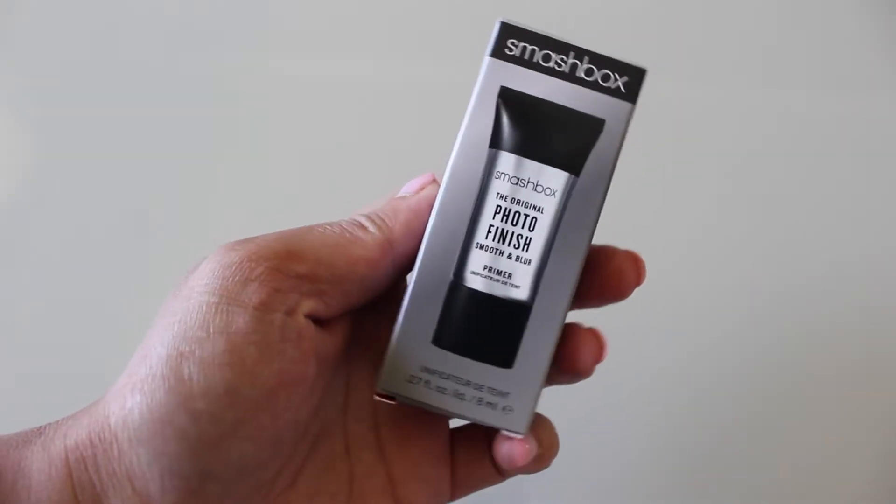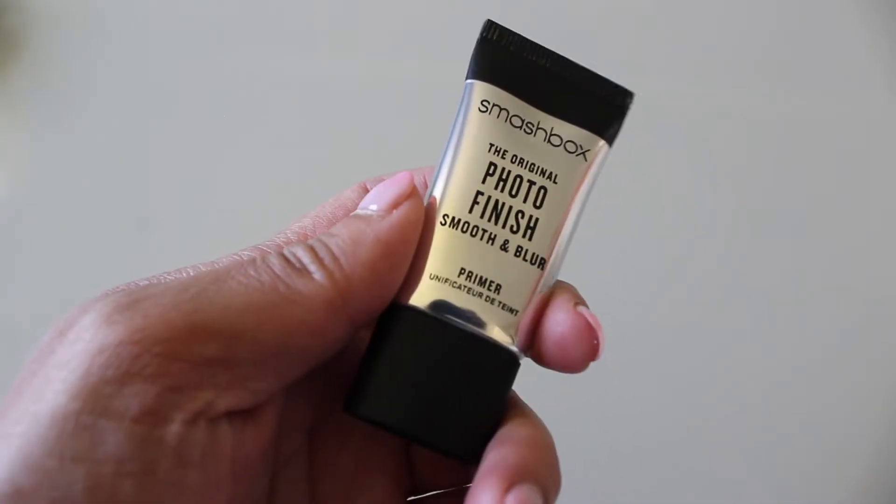The next product is an old favorite — it's the Smashbox Photo Finish Smooth and Blur Primer. I used to use this primer; I feel like it's such a classic. I do remember really liking it back then, and I'm curious to see how well it's going to work on my face now. I remember liking how it fills in your pores and creates that nice canvas for your makeup.